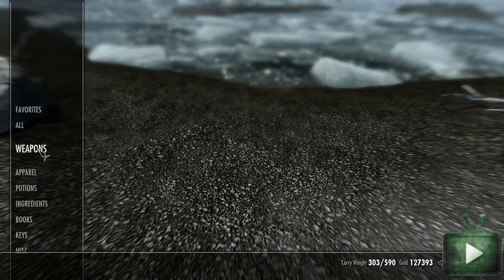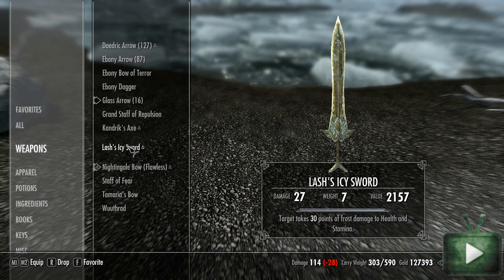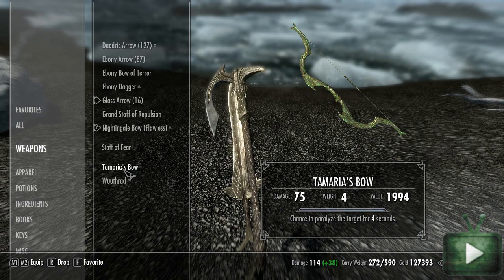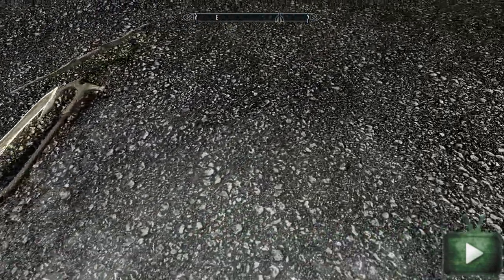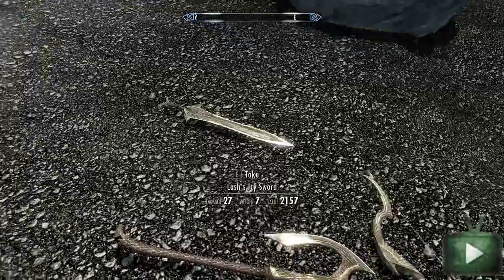If you don't want to know what the rewards are, look away now. You get three weapons: Lash's Icy Sword, which is a two-handed sword with 27 damage and does 30 points of frost damage; Candrick's Axe, which does 30 damage and burns the target for 30 seconds; and lastly Tamaria's Bow with 75 damage that paralyzes foes for four seconds — not as good as my Nightingale bow, but that's another story. I'll drop them so you can check them out — they're pretty cool looking weapons.